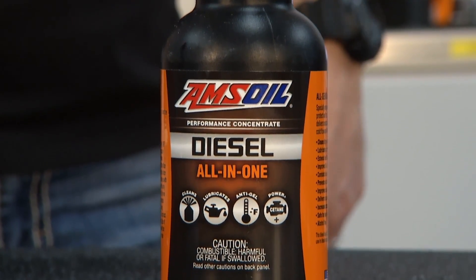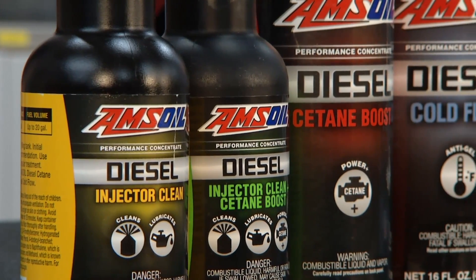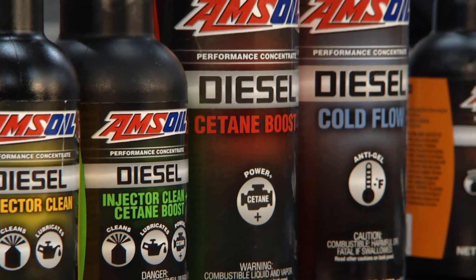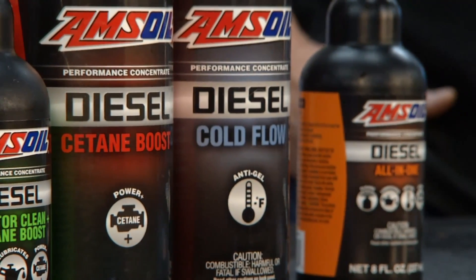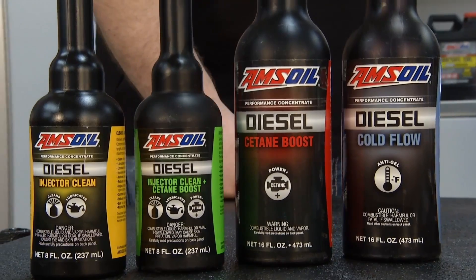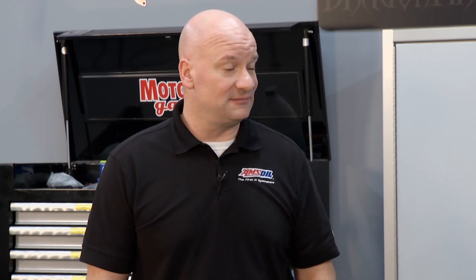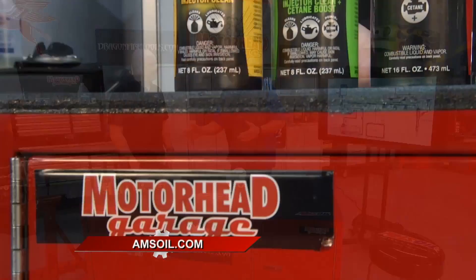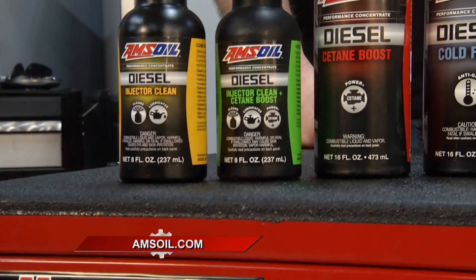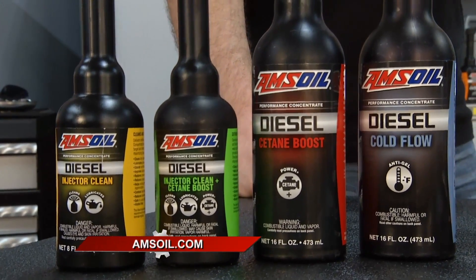All of our additives are biodiesel friendly, so the microbial protection is there regardless. You might default to maybe just an injector cleaner, maybe some cetane boost — get a little more bang for your buck out of the fuel. Whereas being in northern Minnesota, you might want to use our cold flow improver, which will keep that fuel from gelling up. It drops that cold filter plug point down and really takes care of those cold temperature problems. And it's a complete system — we're addressing the injectors, fuel, and everything with these products, taking it system-wide from the tank all the way to where it's pushed into the motor.